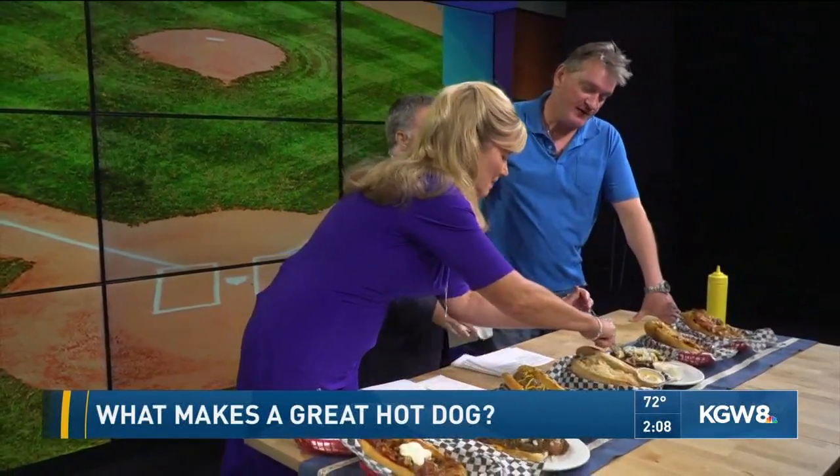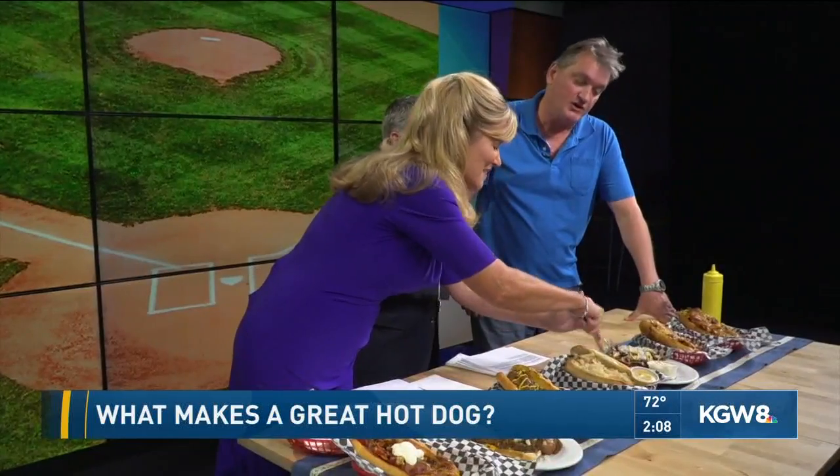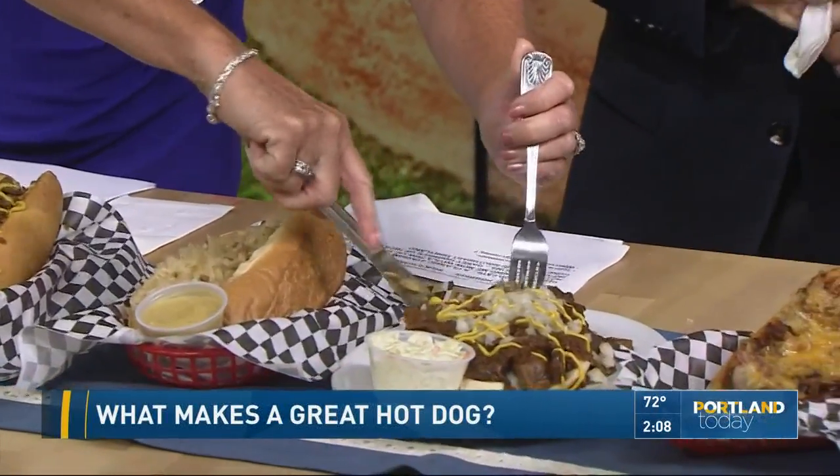The veggie is right here — that's a Tofurky dog. A Tofurky dog. Honestly, I've never had one of these. It's made in Hood River. I'm intrigued.